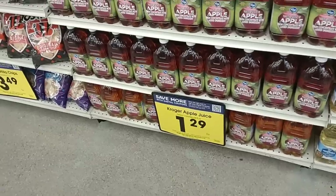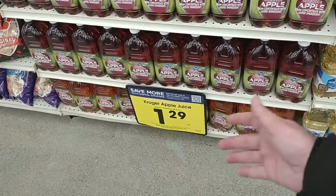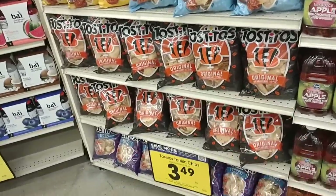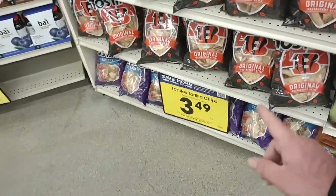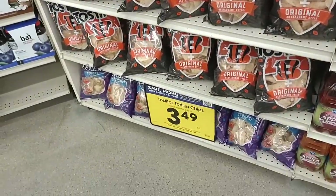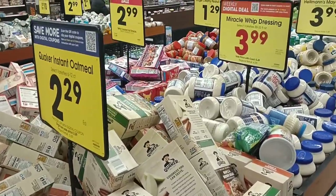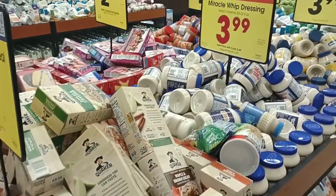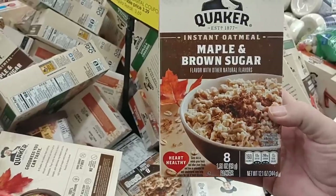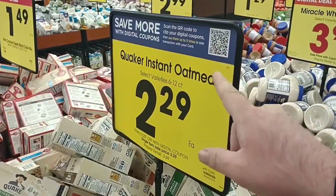They've kept this apple juice on sale — they just moved it from the buy-six-or-more deal to a digital coupon, bringing it down to $1.29. They've got Bengals Tostitos for $3.49 — regular price on these is now $4.99, which is crazy. It's pretty much digital coupons or anything they just put on sale; there's no buy-five-or-more or anything like that this week. They do have the Quaker Oats instant oatmeal here — regular size boxes $2.29 on the digital coupon. That's a good deal; regular price is $3.69.